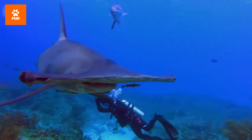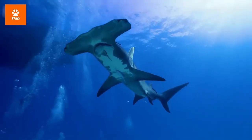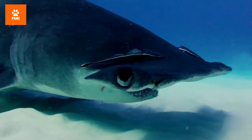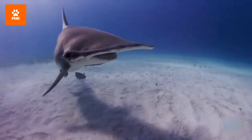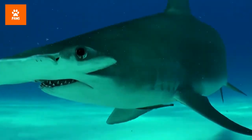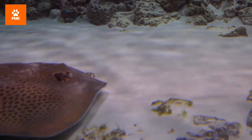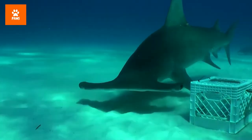The great hammerhead is the largest of the nine identified species of this shark. It can grow up to 20 feet in length and weigh up to a thousand pounds, although smaller sizes are more common. Most hammerhead species are fairly small and are considered harmless to humans. However, the great hammerhead's enormous size and fierceness make it potentially dangerous, though few attacks have been recorded.